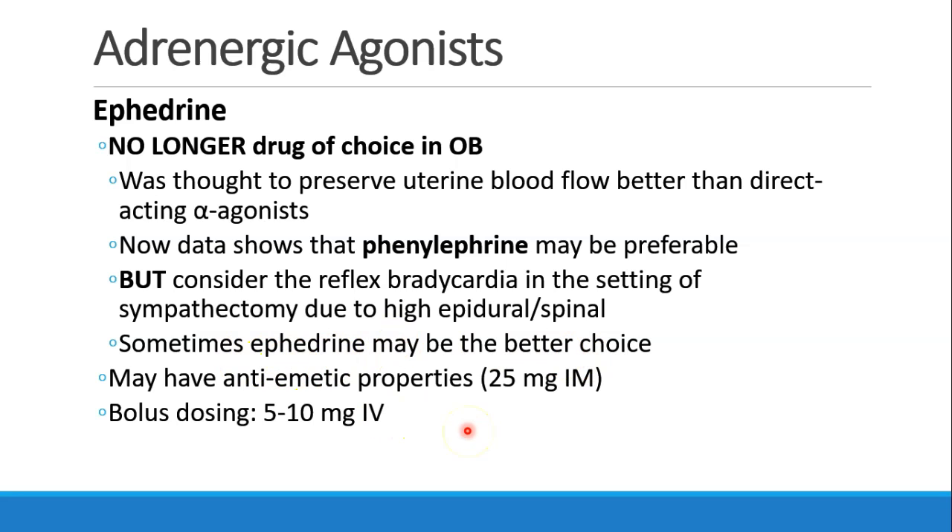Ephedrine may have some anti-emetic properties, and you can give 25 milligrams intramuscular to help prevent nausea. This is not just due to its blood pressure effect, but seems to be a separate effect in the brain. A bolus dose of ephedrine is usually 5 or 10 milligrams IV.